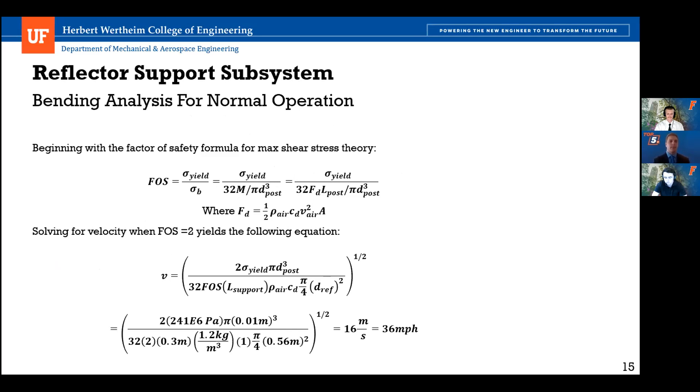For the max shear stress, using the factor of safety formula with sigma yield over sigma bending, and solving for velocity with a factor of safety of 2, we find that the support can withstand a maximum wind speed of 36 miles per hour under normal operating conditions, which meets the standard conditions.